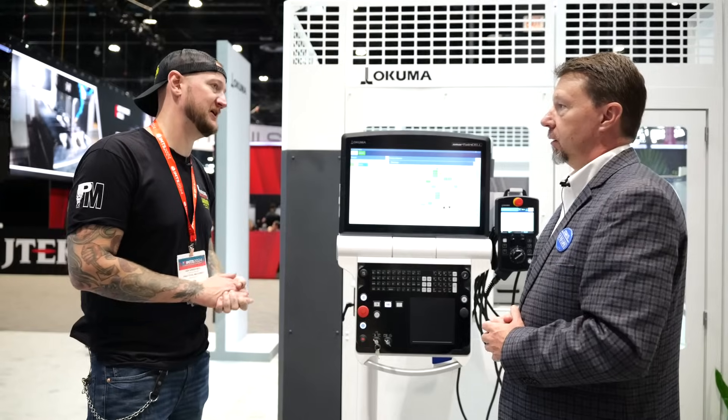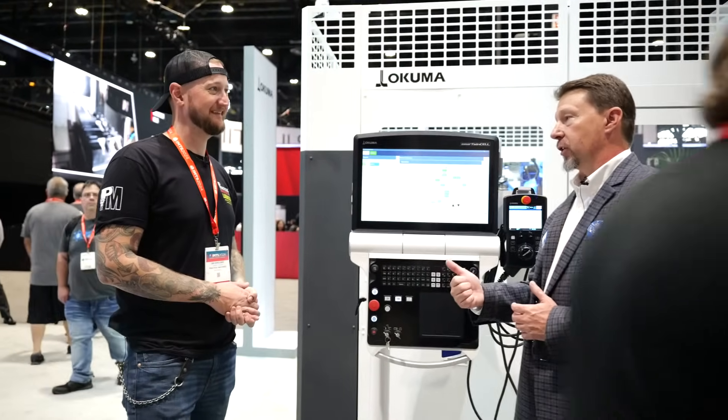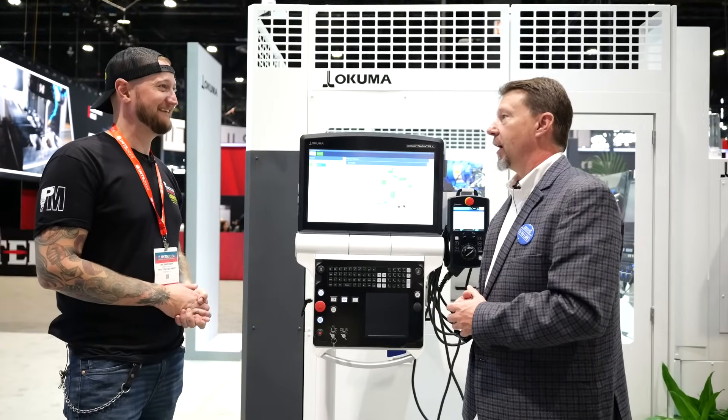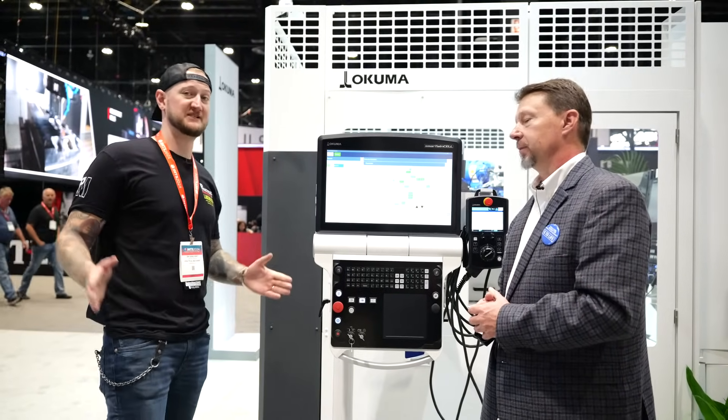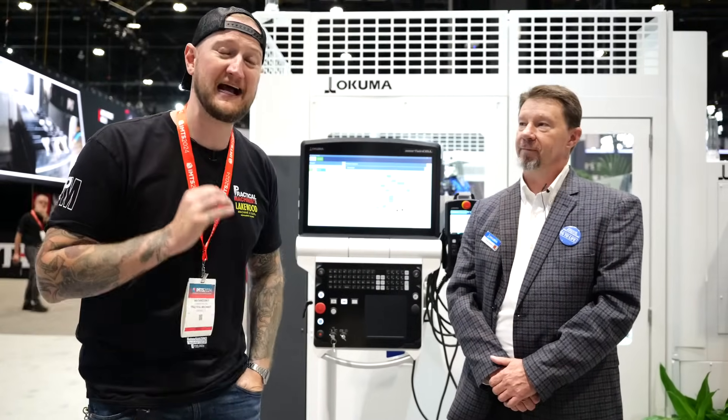For anyone wanting to get into automation and take control of it, this is available now. To find out more about Okuma Factory Automation solutions, visit okuma.com or reach out via social media — contact Wade or Simon directly. You can also stop by the Okuma booth at IMTS, open all week, to see this automation for yourself. Thanks for watching — stay tuned for continued live coverage from IMTS 2024.